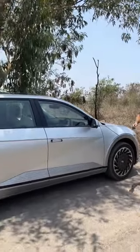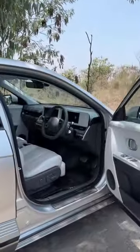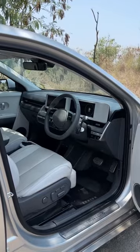This is the Hyundai Ioniq 5 and as you know this is a green car — it runs on battery power. But that's not all. Hyundai have gone above and beyond in making this car sustainable, and most of the materials that you see inside are extremely sustainable.